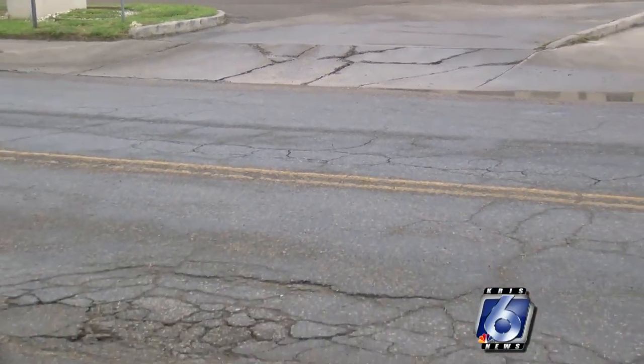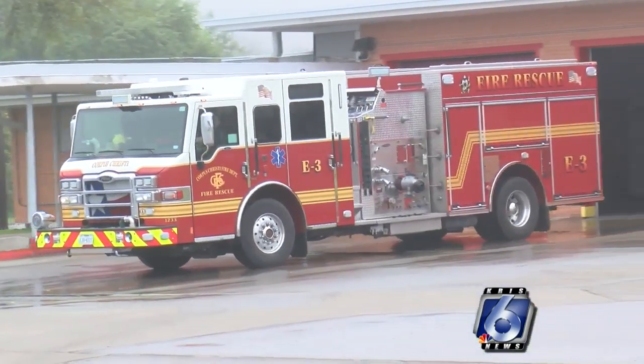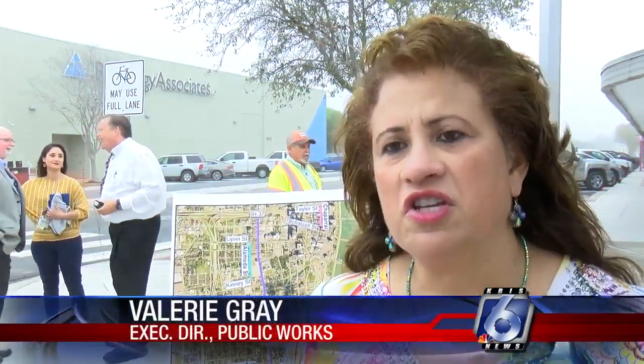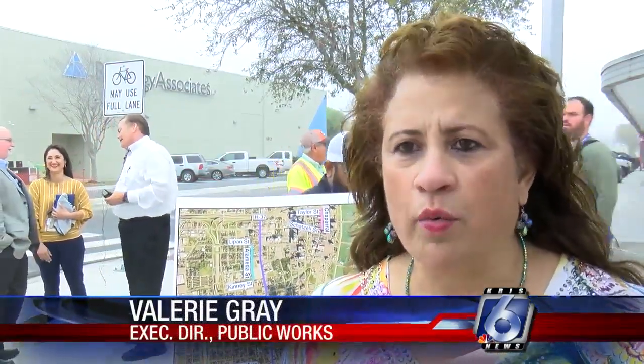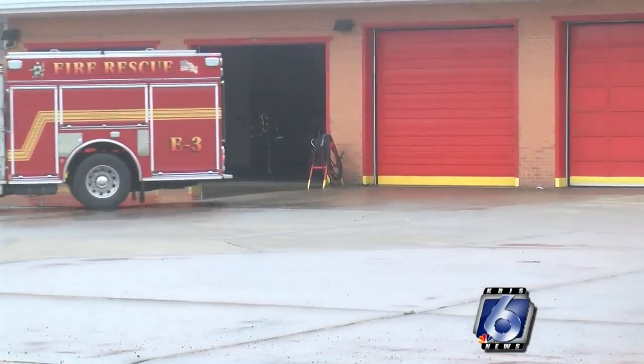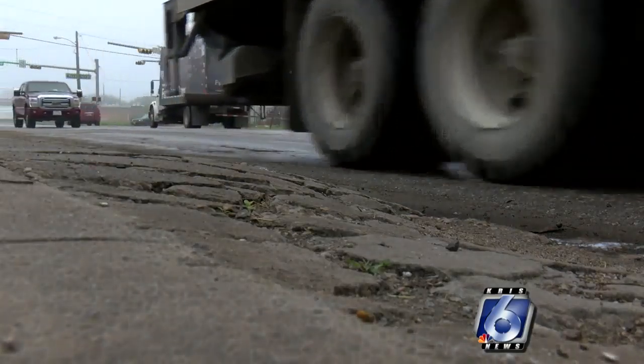Fire Station Number 3 is one of the busiest fire stations in the city, and it's on Morgan Avenue. The fire trucks and ambulances stationed there will still need to be able to get in and out of the fire station. That is taken into consideration — the design engineer will have that incorporated. But as with all of our projects, emergency vehicles come first, and that is something that's built into the contracts to make sure there is always a route open for emergency vehicles.